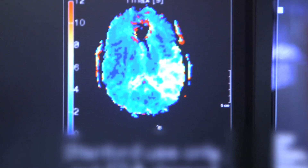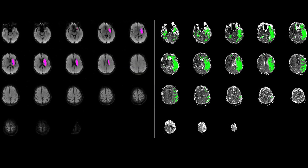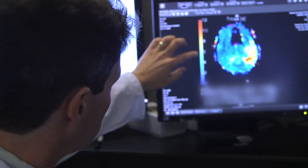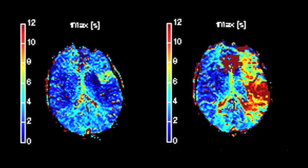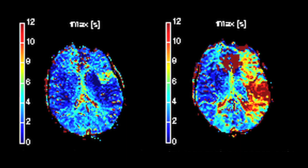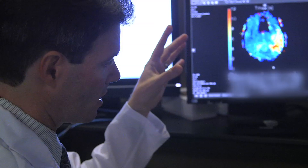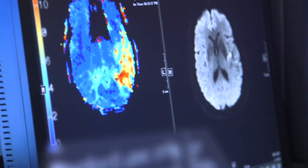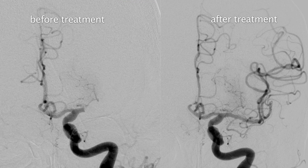This is our bolus perfusion imaging, which was developed here at Stanford. It's pretty rapid information and gives us more information than just looking at the diffusion itself. This scale here shows time in seconds. The warmer the color, the longer it's taking the dye to reach each individual voxel of tissue, which means the flow to that chunk of brain is delayed because there is a blood clot there.